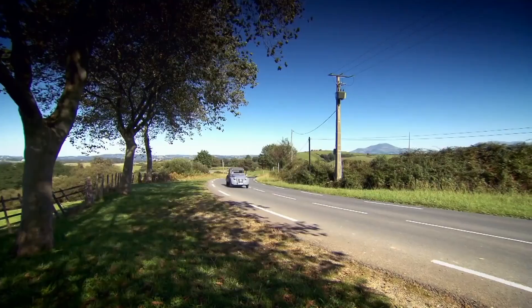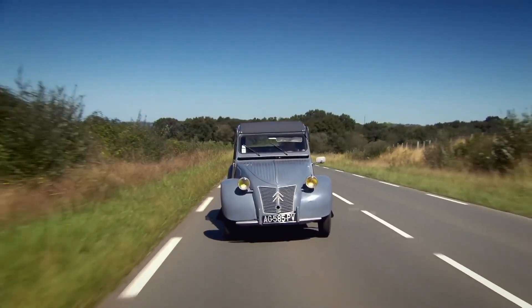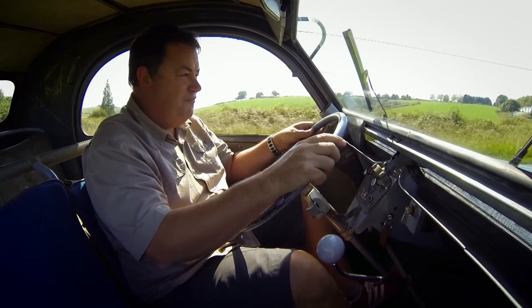This 2CV has definitely got that. It pitches and it buckles and it rolls all over the place. I know what the suspension should feel like in one of these cars, and it shouldn't feel like this. There's definitely something wrong with it.